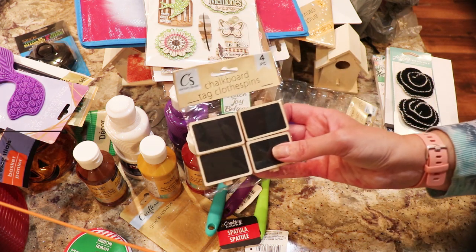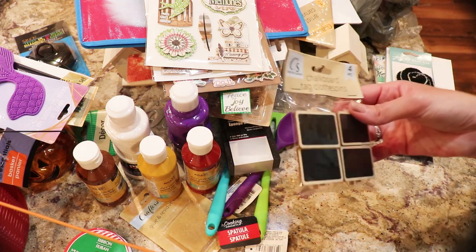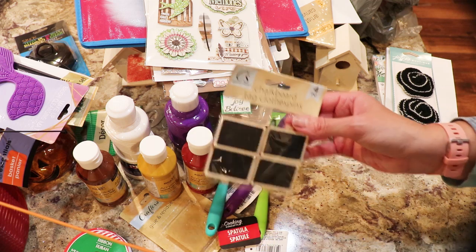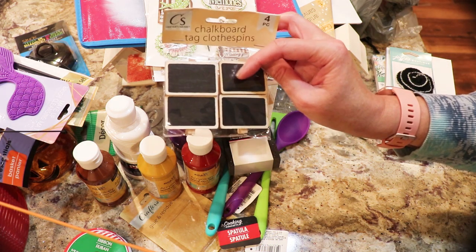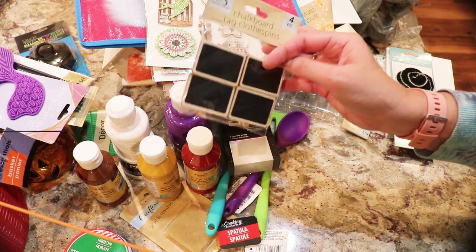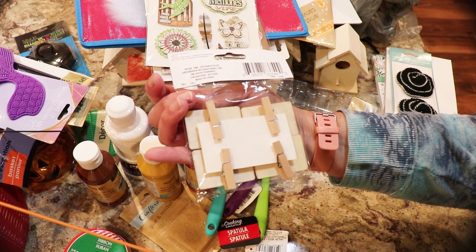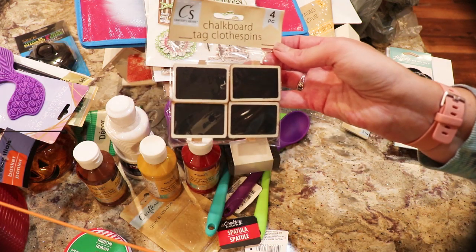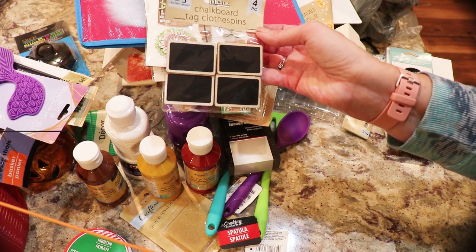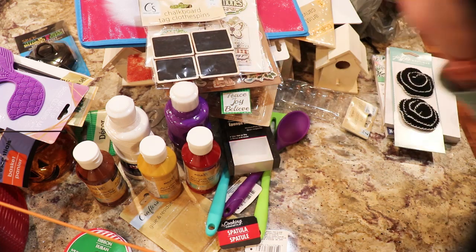These are new from Crafter's Square again. Someone I talked to said she got little clothespins to close her cookie bags and I said you could have gotten these — take a very fine paint marker and write 'oatmeal cookies' or 'chocolate chip.' They're little clippy things and those were a dollar. I thought maybe even for the inside of those house shadow boxes, clipping a little saying or picture to the bottom.